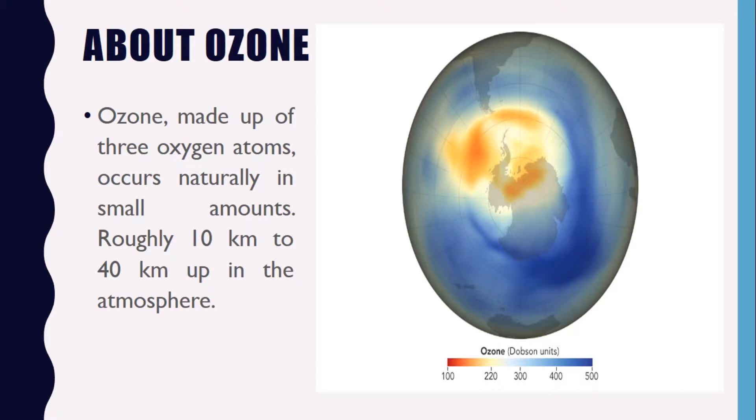Let us first understand about ozone. Ozone is made up of three oxygen atoms and occurs naturally in small amounts, roughly 10 to 40 kilometers up in the atmosphere in the layer called the stratosphere. The ozone layer acts as a sunscreen, shielding Earth from harmful ultraviolet radiation. On the other hand, close to the surface, ozone created as a byproduct of pollution can trigger health problems such as asthma and bronchitis.